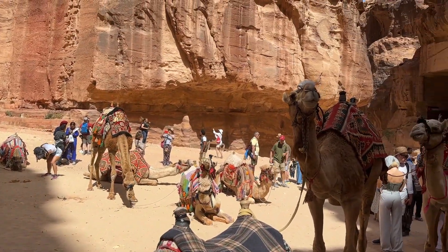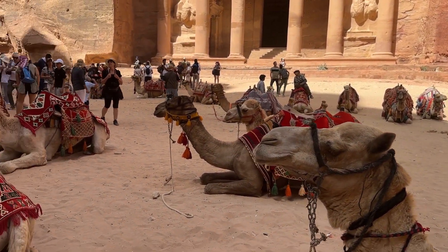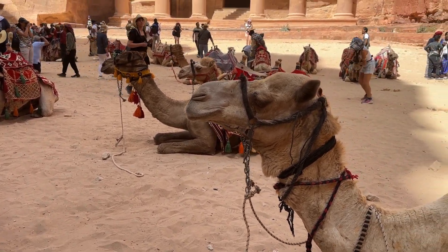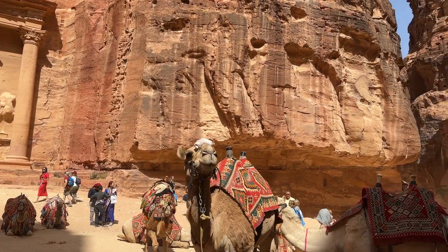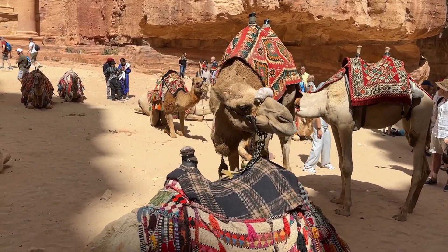Why is it called the Treasury? It got its name from the Bedouins who lived in the area in the 19th century — they thought the structure held a hidden treasure. A bit of history, a bit of trivia from Travel Bug Sue.